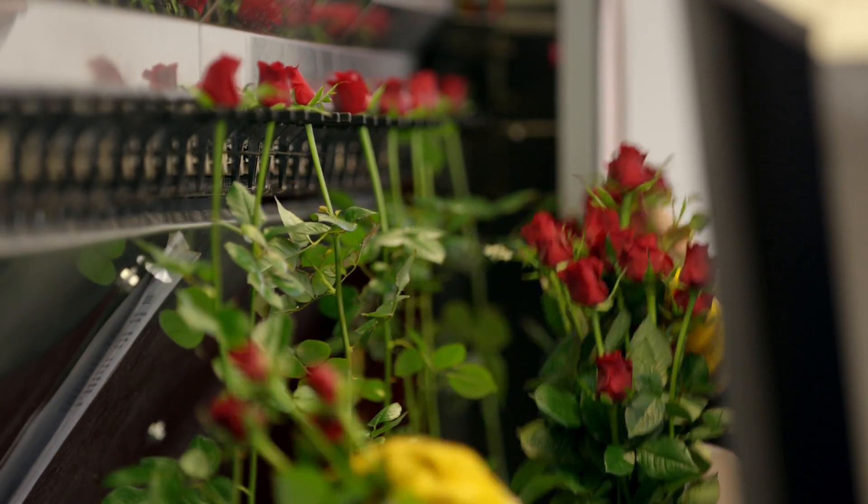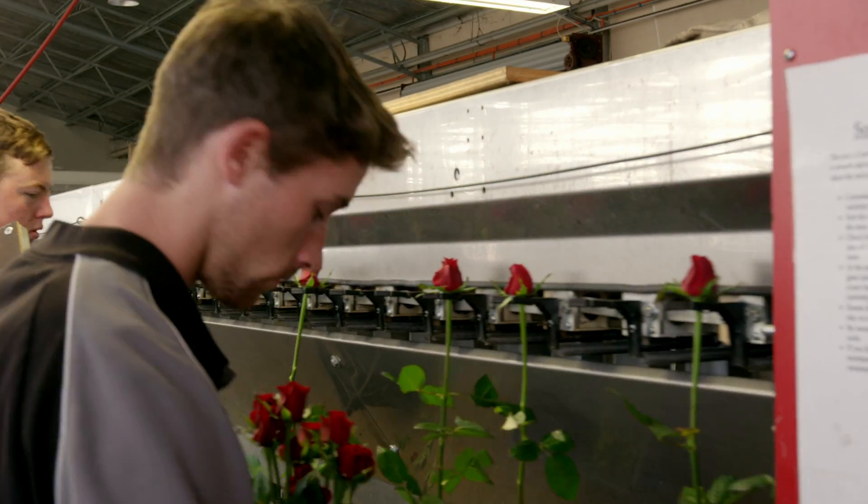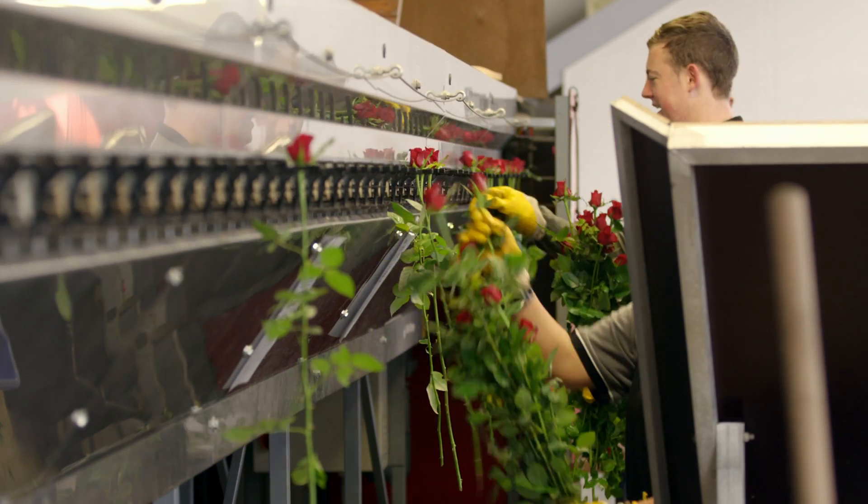What's happening to the roses now? They're being put into individual slots on some sort of machine. Oh, that one's no good. But these all look fine to me.